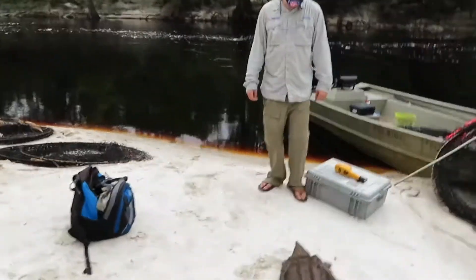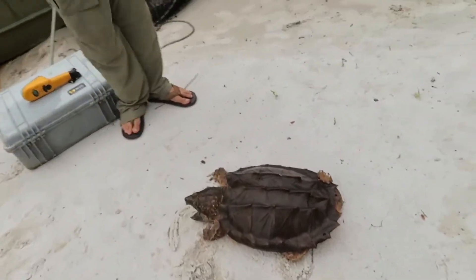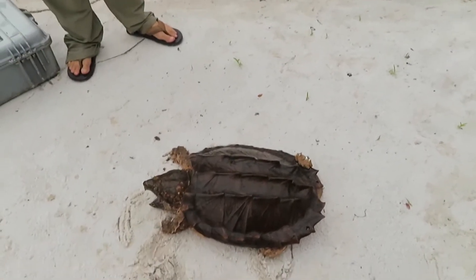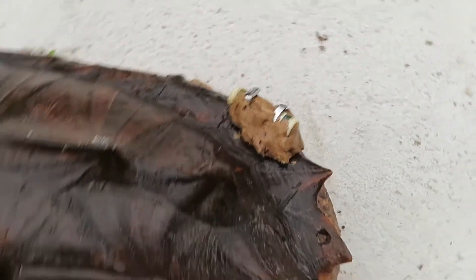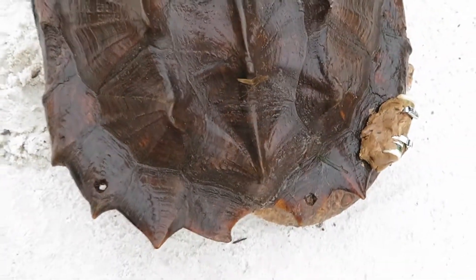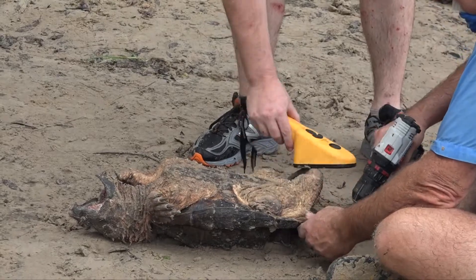So of the two turtles we caught today, one's really exciting — this one right here. It's a recapture, and it was also a turtle that we had a transmitter in and we tracked back in 2013. There's a transmitter still on the back; we'll be removing it. You can see we've got some drill holes identified. It also has a pit tag in its tail, so we'll know exactly which turtle it is.